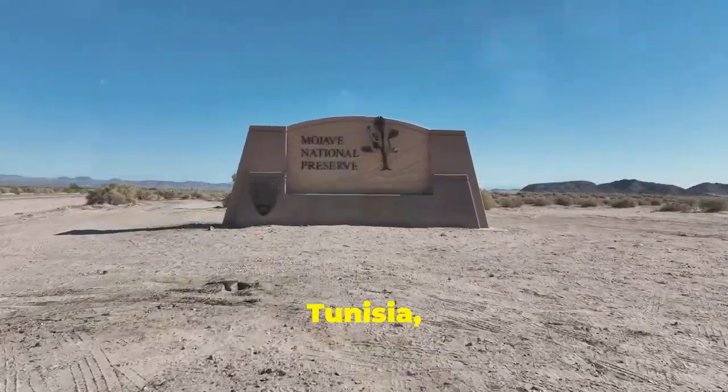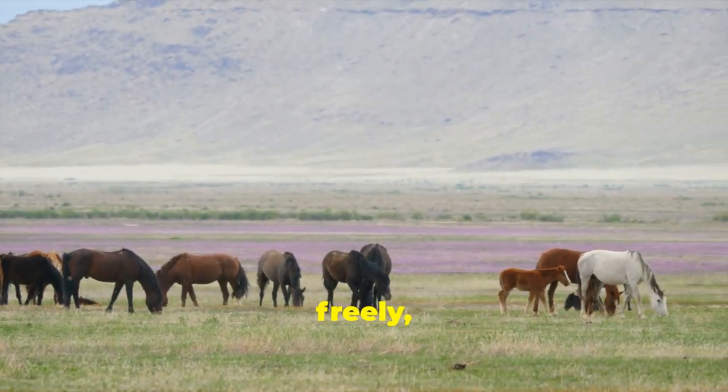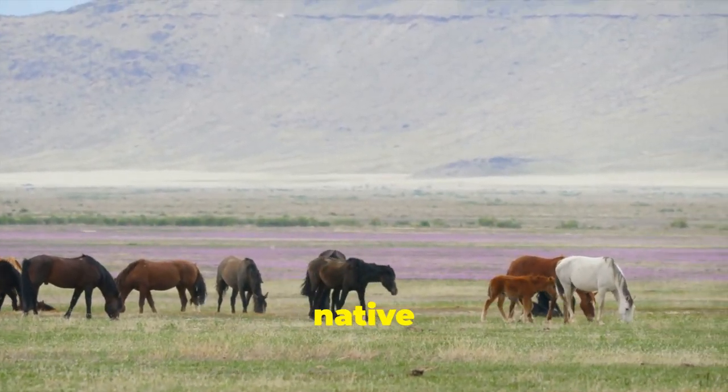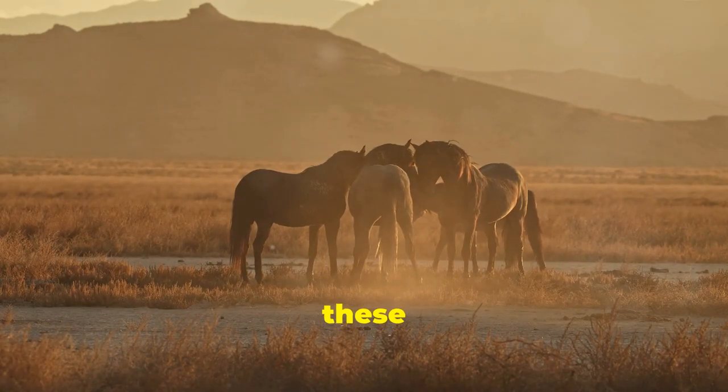Next, we travel to Tunisia, specifically the Boo Hedma National Park. Here, the barb horses roam freely, descendants of an ancient breed native to North Africa. Conservation efforts are in full swing to protect these beautiful animals.